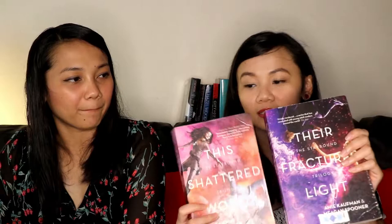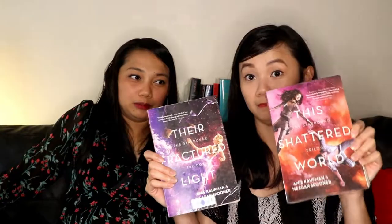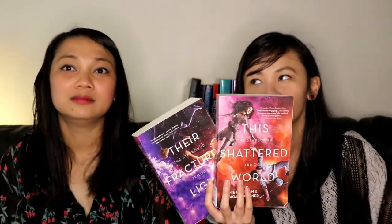The next books I have are book two and three of the Starbound series — This Shattered World and Their Fractured Light — the Starbound trilogy by Amie Kaufman and Meagan Spooner. I liked the first book — it's actually really nice. It's like outer space; they're on different planets and there's this corporation they have to fight. It's like Illuminae and Obsidio — there are three different pairs of couples that meet in outer space. I might need to watch some review videos of the first book since I kind of forgot it, but I really like the writing style and the world.